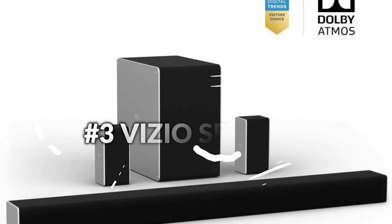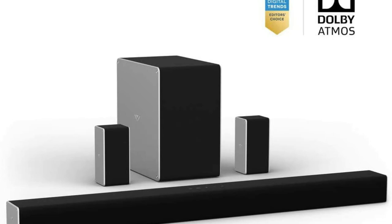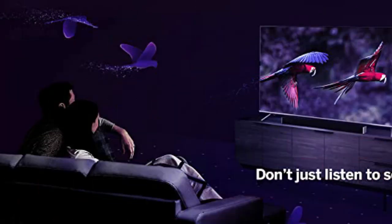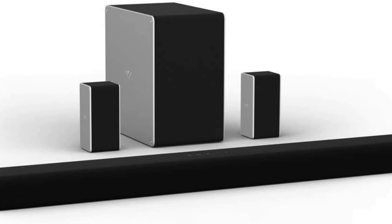On number 3 we have the Vizio SB36514. This premium home theater stereo system features Dolby Atmos multidimensional sound technology and supplies a full 10-channel surround stereo right out of the package. With every part included, experience a truly immersive surround audio experience with 4 dedicated upward-firing height speakers. The Vizio SB36514 sound system uses 4 upward-firing speakers — 2 in the soundbar and 1 in each of the rear speakers — to develop a completely immersive sound experience that puts you inside the action.